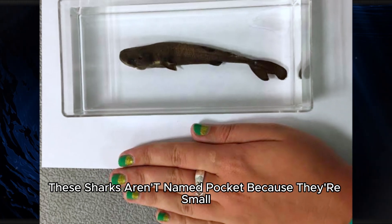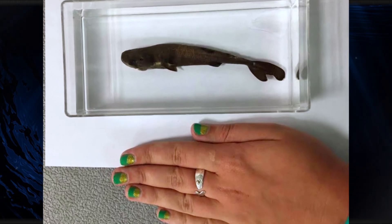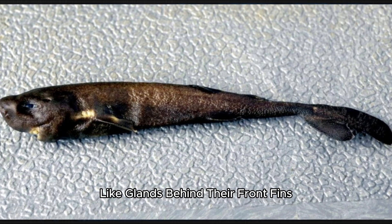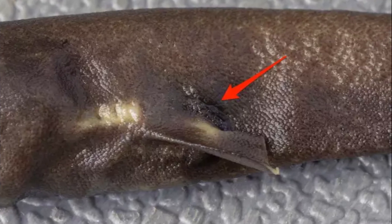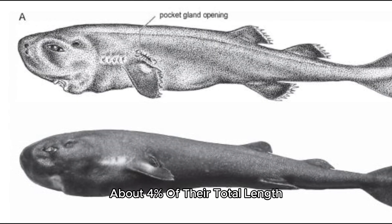These sharks aren't named pocket because they're small. The name comes from special pocket-like glands behind their front fins. These pockets are quite large compared to the shark's body — about 4% of their total length.